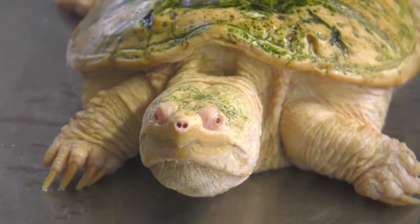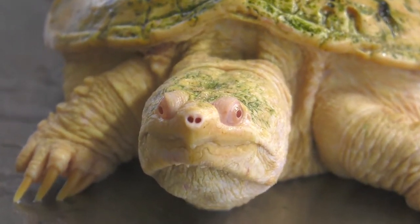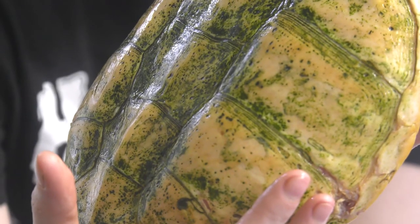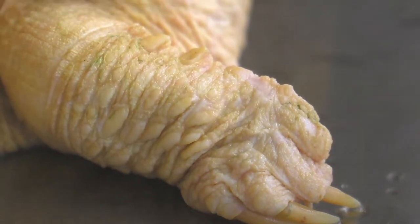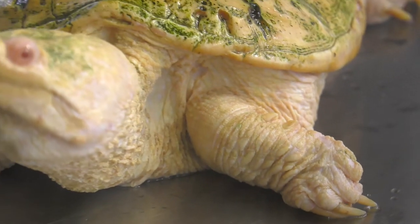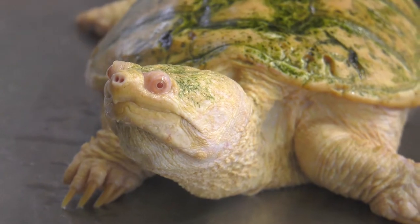The first animal we're going to be working with today is Chicken, an albino common snapping turtle. This is caused by a lack of melanin pigment. She is about 1 in 30,000. Many people ask us about her shell and why it has that green color — all of our common snapping turtles have this green; it's the algae that they're swimming in. The common snapping turtle is an aquatic turtle that prefers slow-moving bodies of water. You can find them in southeastern Canada all the way to the Florida Panhandle.